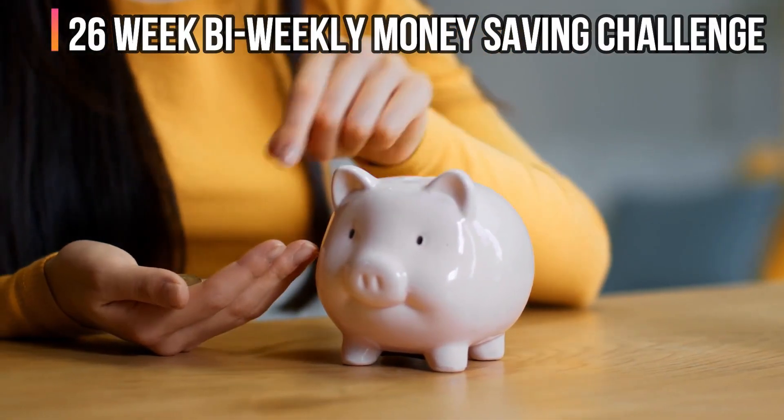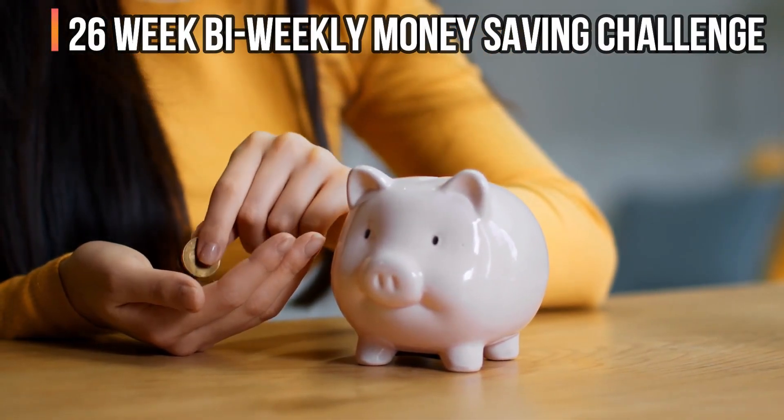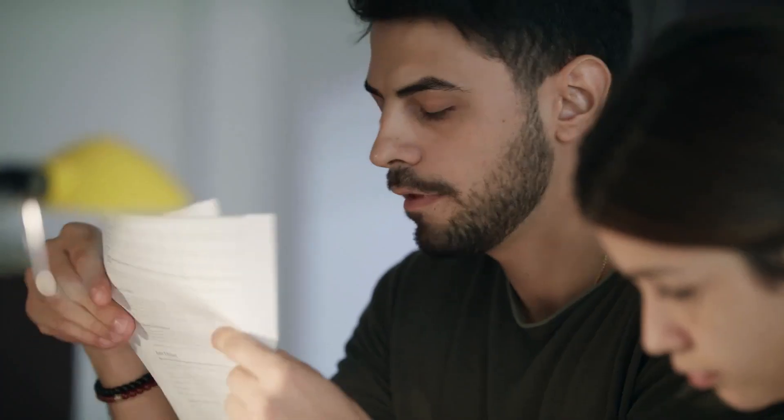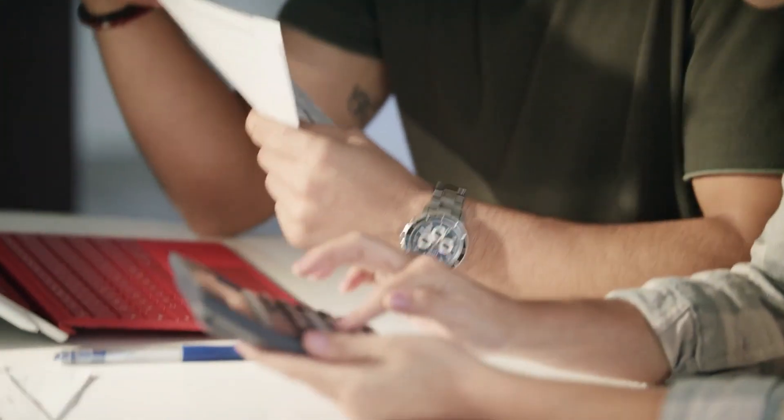26 Week Bi-Weekly Money Saving Challenge. This is the best choice if you want to put money into savings on the same day that you get your salary. You will have saved a lot of money by the time you finish this challenge. Like the 52-week challenge, this challenge may last a year.